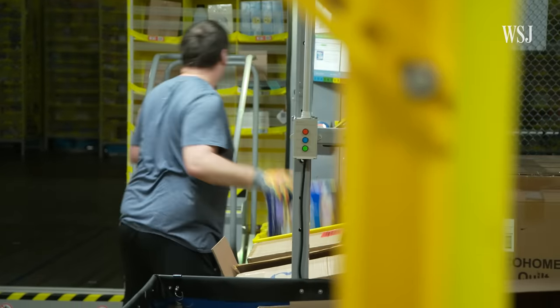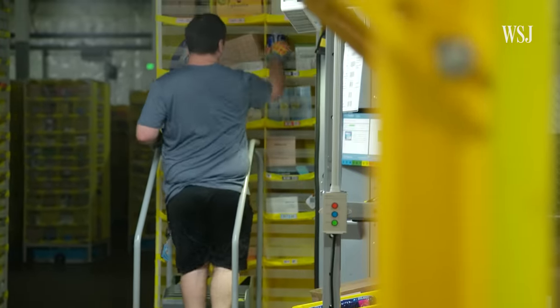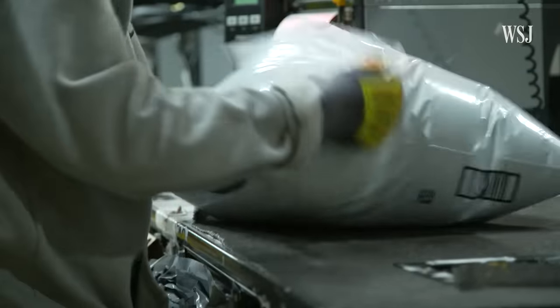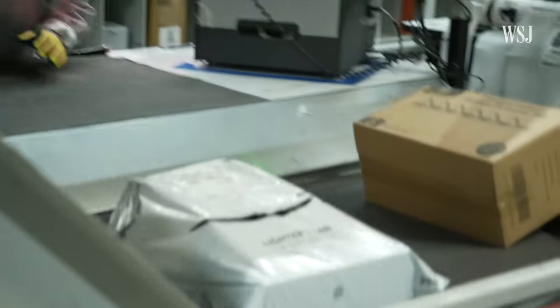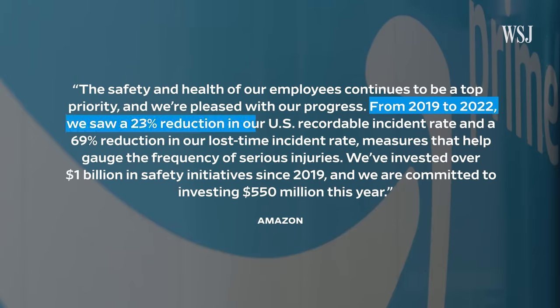Labor researchers and activists also worry about employee safety as the company ramps up its speed. Amazon has a huge history of high injury rates at their facilities. And now that they're trying to go even faster, what does that mean for employees? The company says employees go through the same exact process of picking, packing, and packaging — it's just that the distance traveled is much shorter. Amazon says that from 2019 to 2022, it saw a 23% reduction in its recordable incident rate and that it has invested over $1 billion in safety initiatives since 2019.